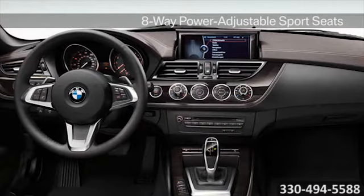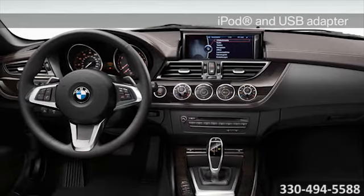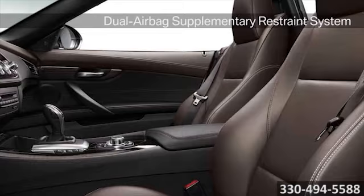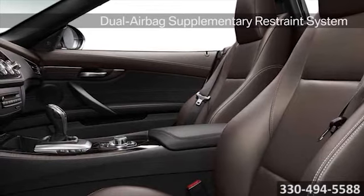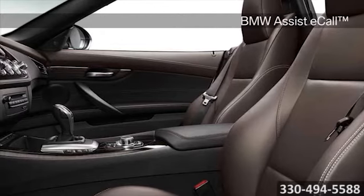The driver gets the royal treatment with a refined driver-oriented interior and special accent surfaces like satin silver, brushed aluminum, or optional ash-grain wood trim. The redesigned BMW iDrive with optional navigation is our most intuitive entertainment and navigation system yet.